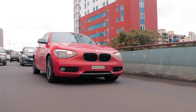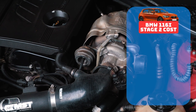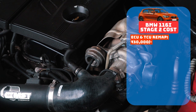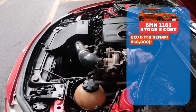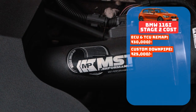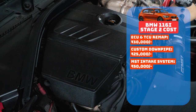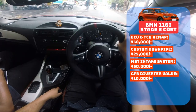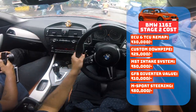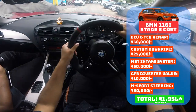So how much would this sort of setup cost on a 116i? Let's break it down. The Quantum Tuning Stage 2 Remap costs approximately 30,000 rupees, and this remap also includes the BMW Sports TCU update and Sports Plus Dynamic Traction Control coding. The custom high-flow decat downpipe will set you back around 25,000 rupees. The MST Cold Air Intake costs 50,000 rupees. The GFB Diverter Valve is about 10,000 rupees. The OEM M Sport-style steering wheel with Alcantara and leather finish is another 80,000 rupees — rounding off the total to 1.95 lakhs. Not a big surprise, considering this is still a BMW.